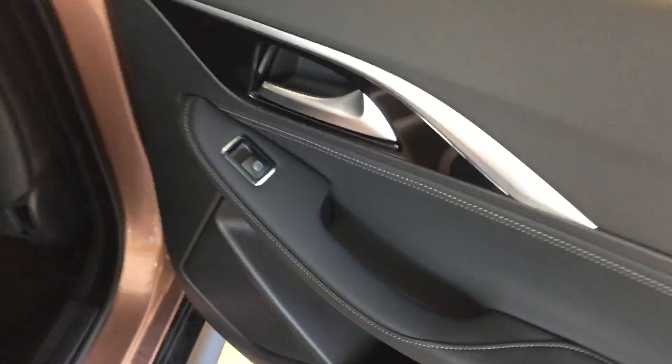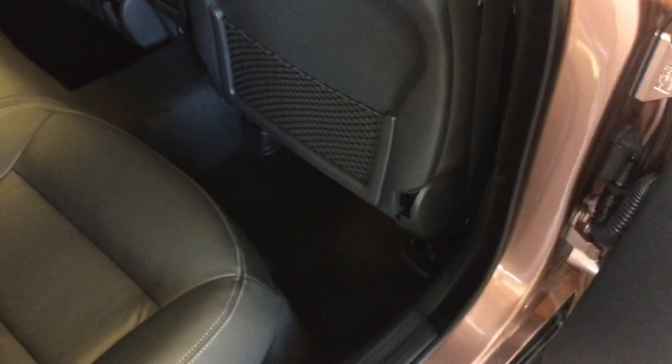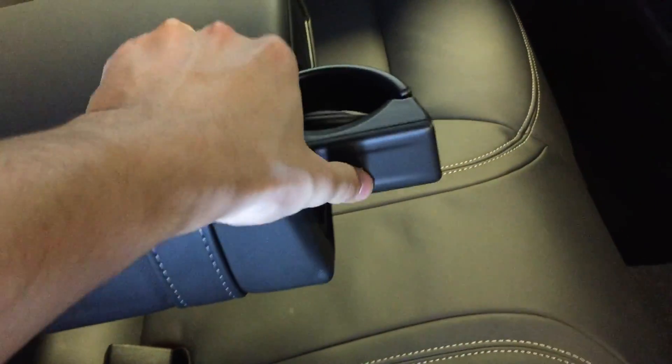Moving into the back seat, we have power window control, storage pockets on the backs of the seats, rear seat ventilation, and a power outlet. Seating for up to three passengers in the second row, five total in the vehicle. Leather upholstery throughout. Collapse the armrest and you've got cup holders that jet out the front. This is a 60-40 bench split — you can fold forward the seats by pulling that tab for more cargo space.